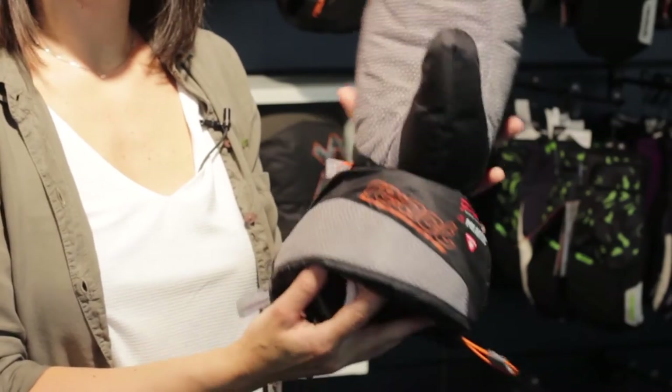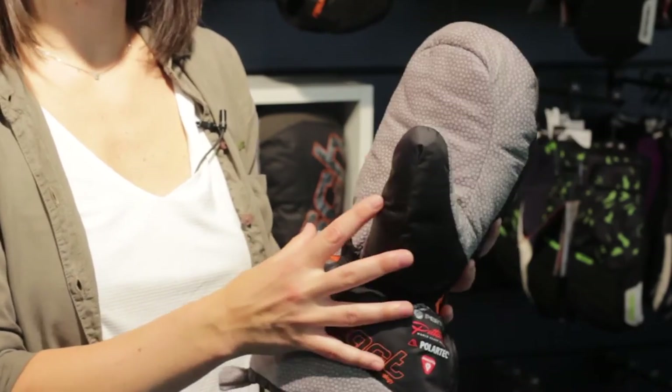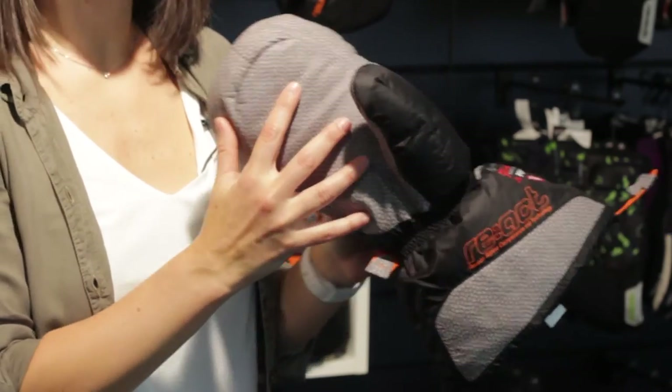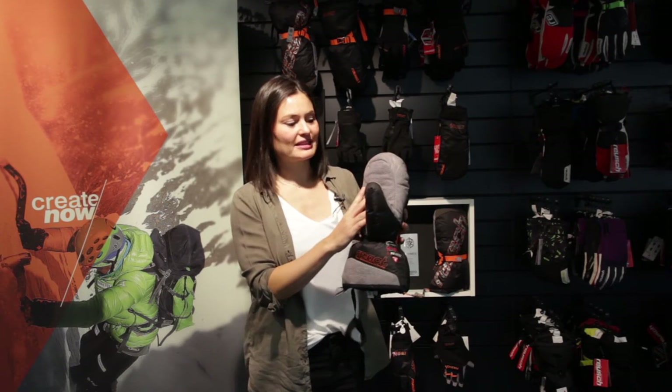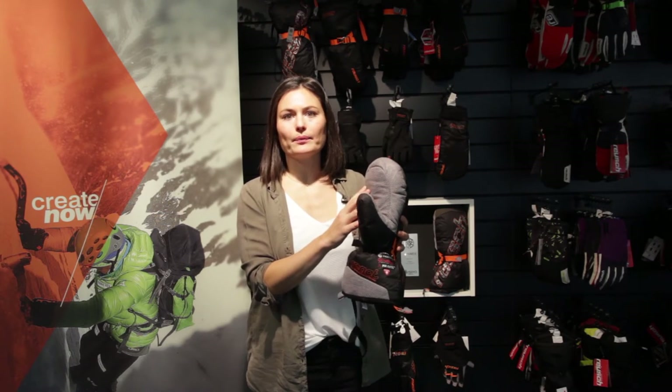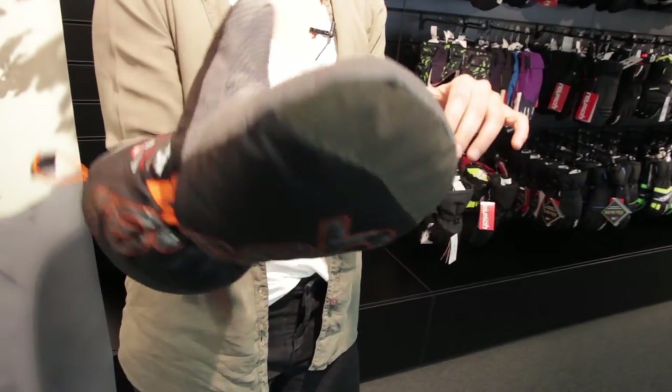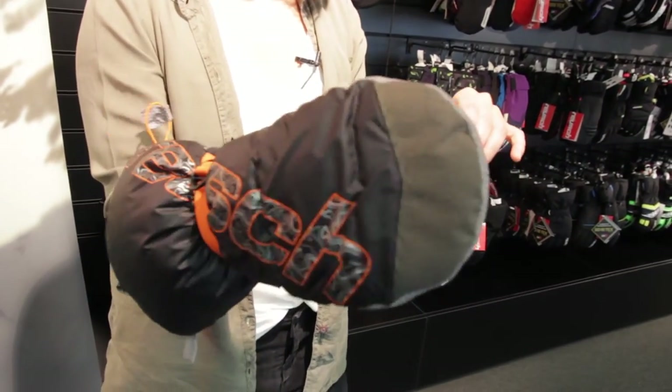The Rösch Arktika Expedition Mitten furthermore features highly sophisticated materials such as the Pittards Oil-Tech leather treatment on the palm side, which is there for a better grip on whatever tools you work with on the expedition.